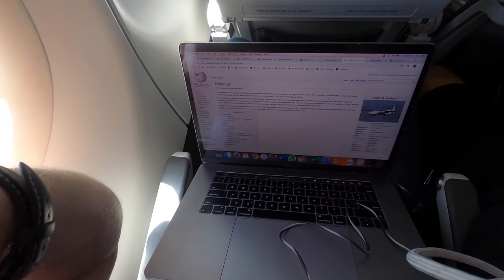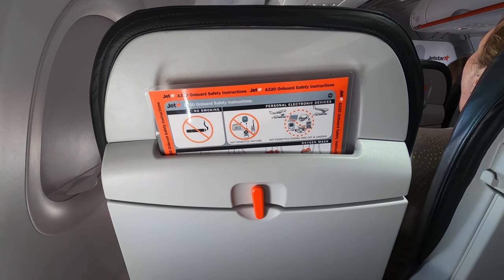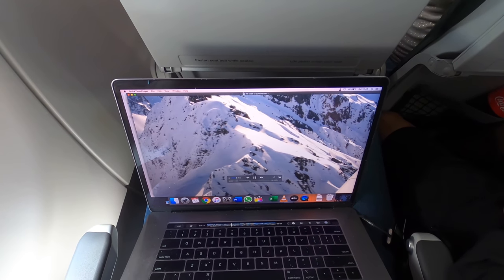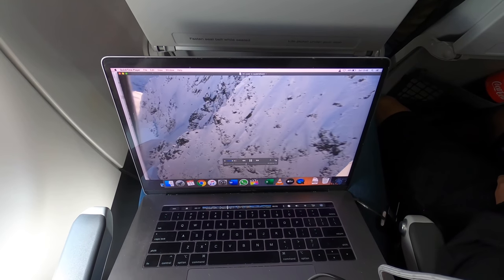Unsurprisingly being a low-cost carrier, the seat is fairly squishy, so it was a bit tight when I was trying to get some work done on my laptop. I ended up giving up as I had to contort my arms to type, and I ended up just watching footage from a scenic flight I did in New Zealand last year. There's no in-flight Wi-Fi and there aren't any in-seat TV screens, so you'll have to bring your own entertainment.